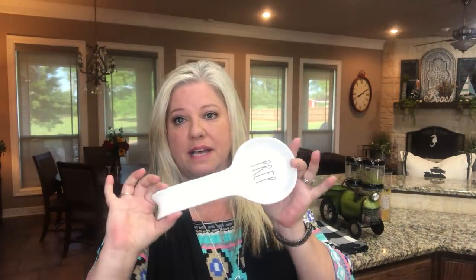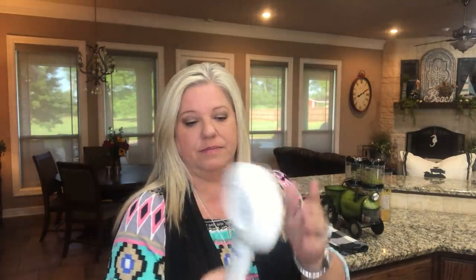The next place we went was TJ Maxx. They had some Rae Dunn stuff. I'm looking for a Rae Dunn paper towel holder — that may be it unless I find some piece I just can't live without. But I did find this spoon rest that says 'Prep' and it was $7.99. It's pretty big. That was the only thing I found there that I wanted.